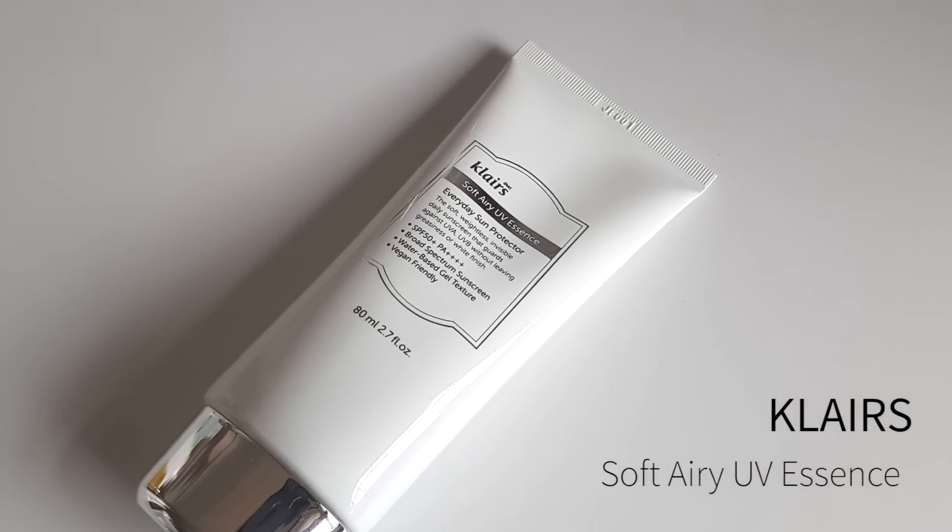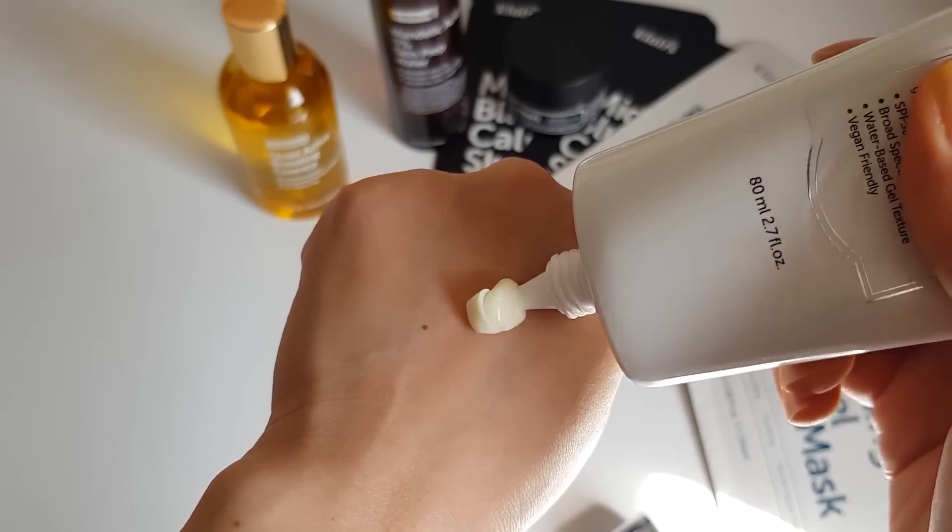The first product I knew I had to include is the Klairs Soft Airy UV Essence. This is a sunscreen that I've had on my holy grails list for a really long time. We all have to use a lot of sunscreen so it's a product you'll probably be able to use up. This is a light, water-based sunscreen with a really nice texture, and it's also alcohol free. Alcohol isn't really bad for your skin but if it's irritated it can sting a little bit.